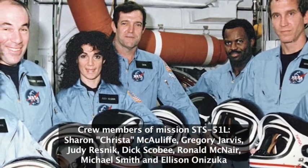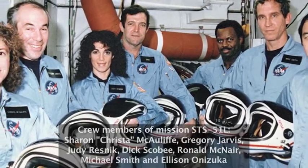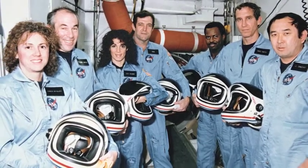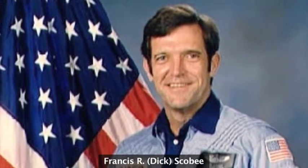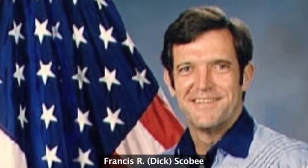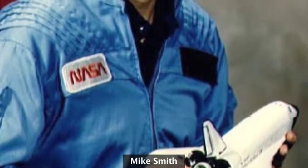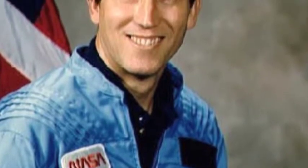Let's remember the crew for just a moment. They had full, rich lives, dreams of the future, and great careers in progress — all curtailed far too soon. Dick Scobie was commanding his first mission, having already flown as pilot two years earlier. Mike Smith was flying his first flight, a Navy pilot who had flown A-6 Intruders. Scobie had been an Air Force pilot, a Vietnam veteran, and also a test pilot — two experienced pilots in the cockpit.